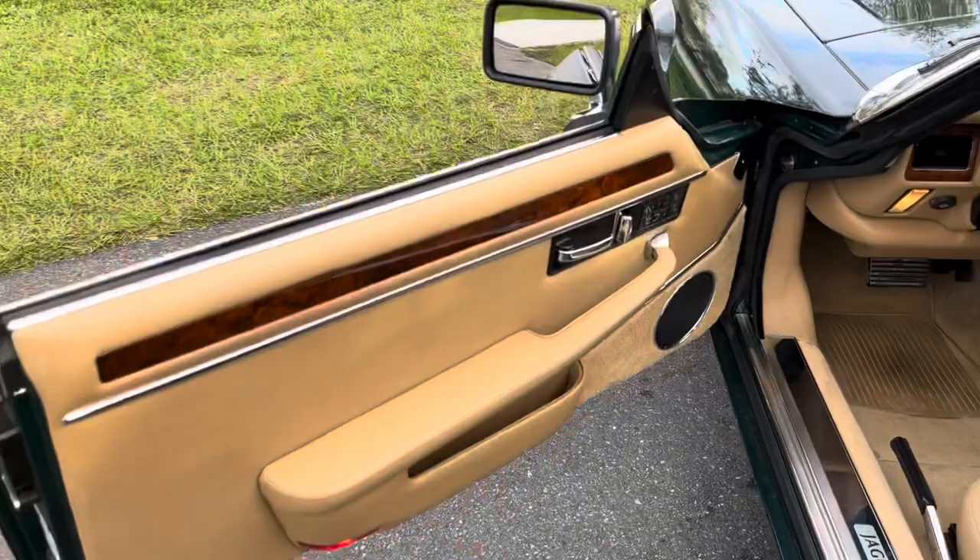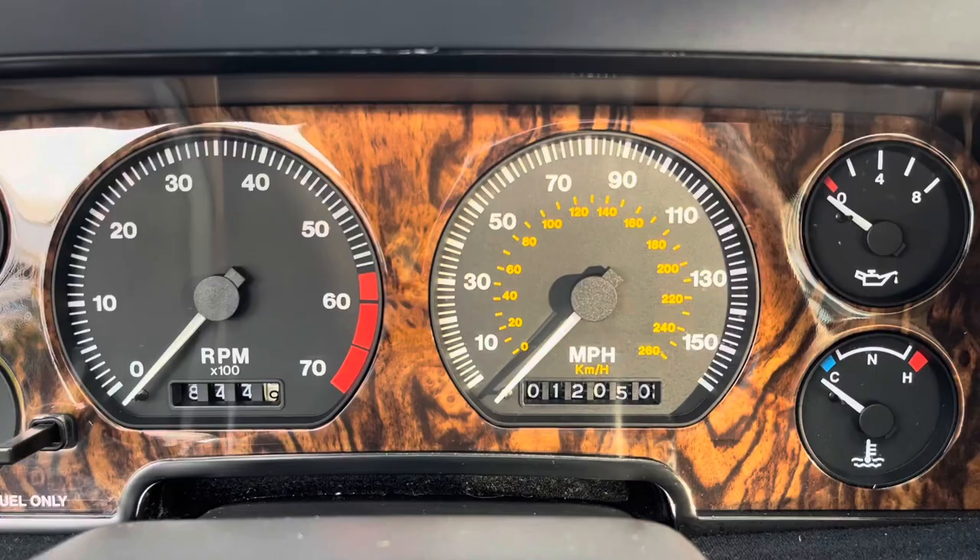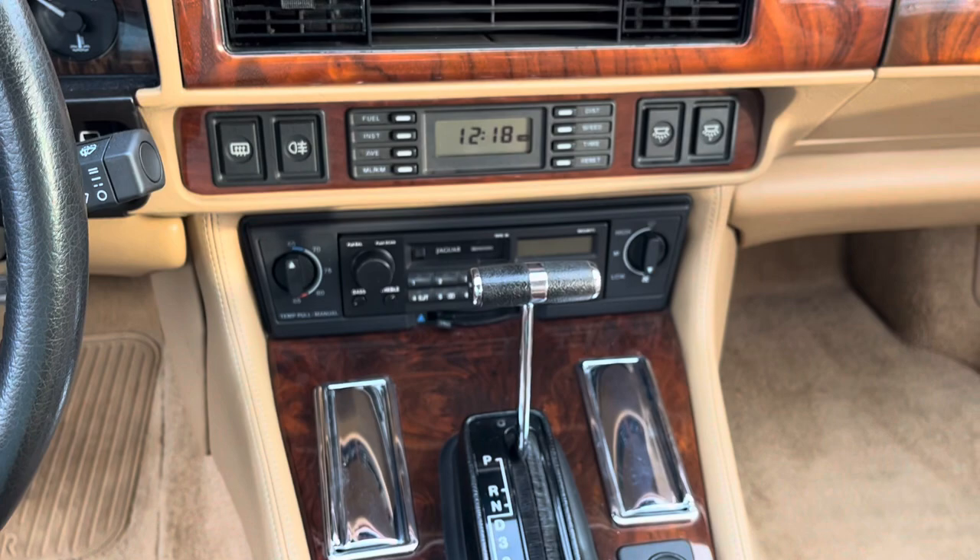Jump into the driver's seat. Take a look there — let it focus for a second. 12,050 miles. Very, very nice.